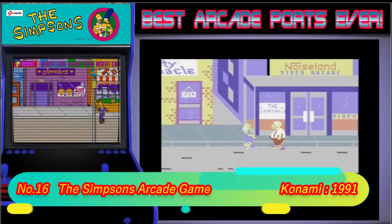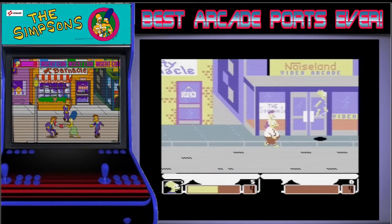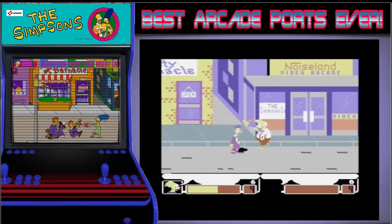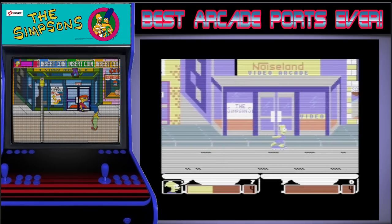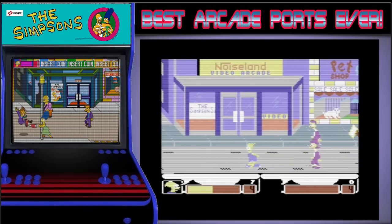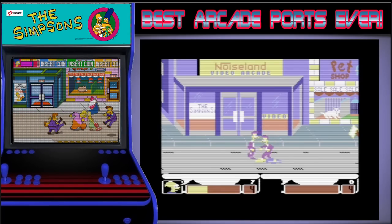16th place is taken by The Simpsons Arcade. This is a game that me and my mates would hammer in the arcades. It's much like the Turtles Arcade in mechanics, but unlike the C64 Turtles game, the developers did a class job porting this to the system. I never even knew that this game was out as a kid, which is weird as I loved the arcade so much, and a young OSG spending his pocket money on this would have made him a very happy boy.